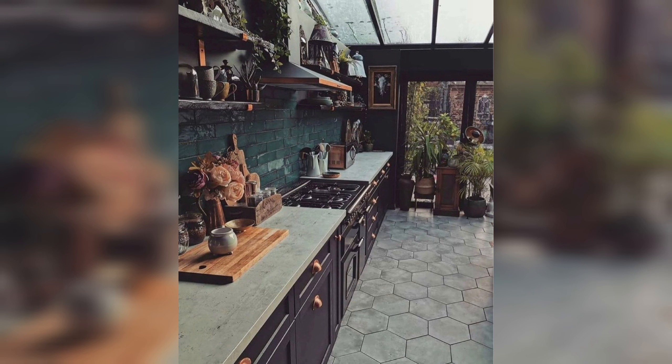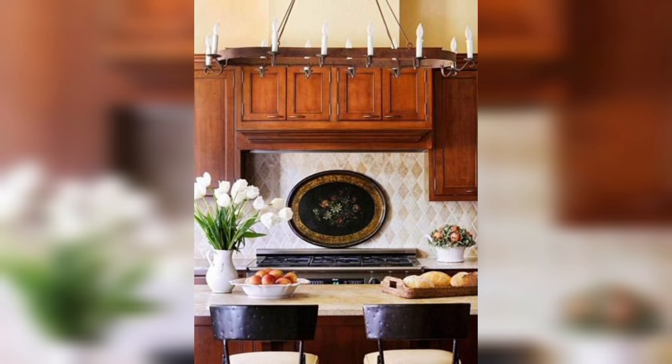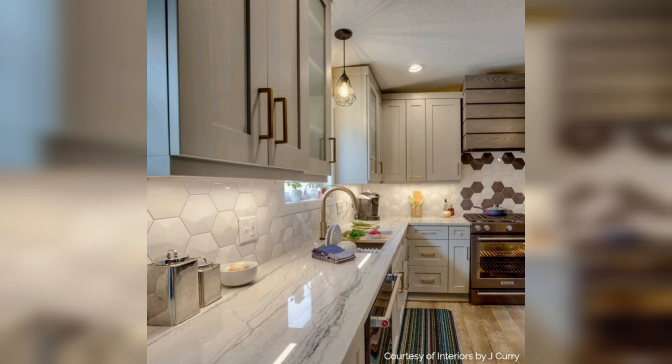Feeling bold? Let's talk color. A colorful backsplash can be a game-changer, adding that wow factor to your kitchen. From sunny yellows to deep blues, the possibilities are endless. Go on, express your personality.